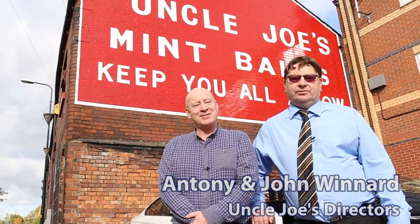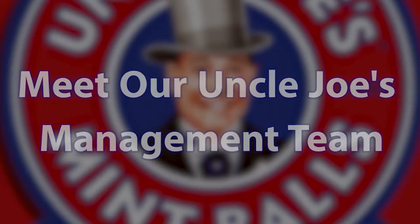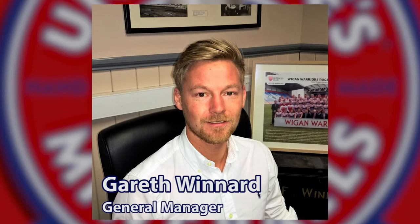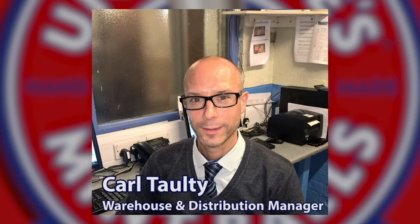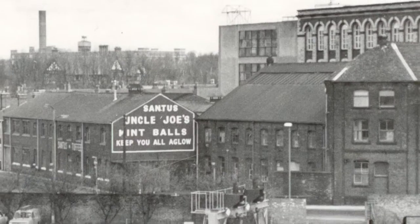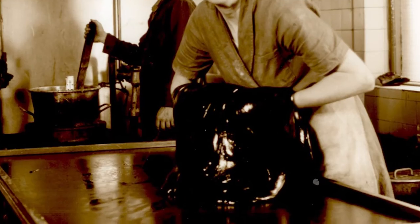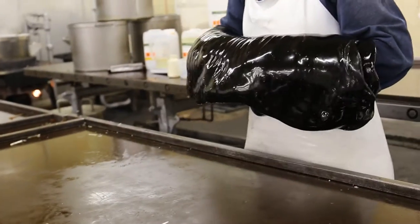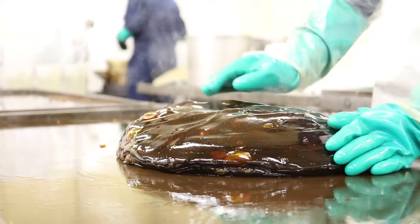My name's John Wynard and my name's Anthony Wynard. Today they work away at Uncle Joe's Mint Balls. We're a family owned traditional sweet company that was established here in Wigan, the North West of England. Uncle Joe's Mint Balls are still manufactured using the same traditional methods as when Mrs. Santos originally made the sweets in her kitchen in 1898.